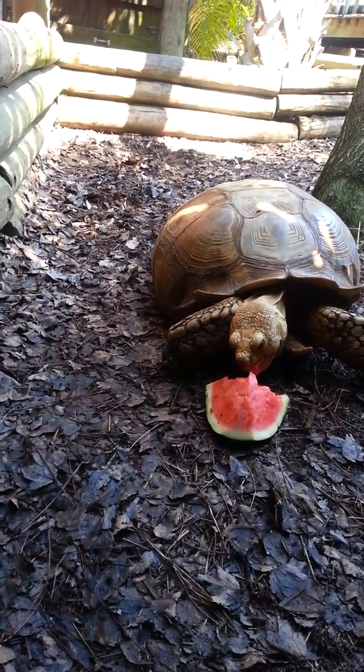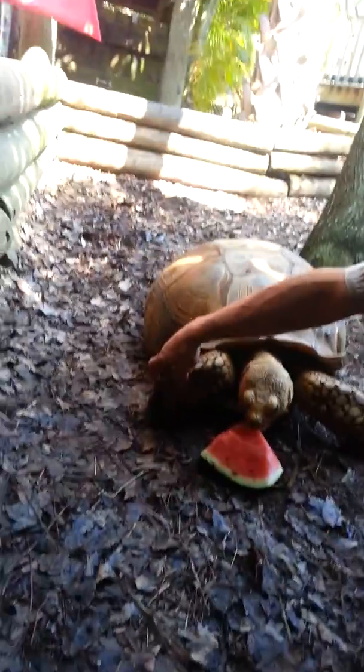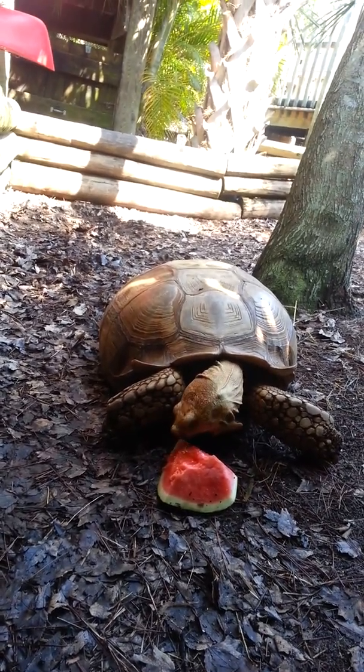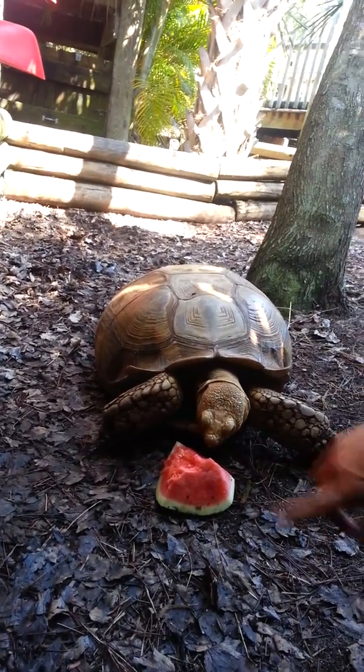These guys are called African spur thighs, and they get their name because they have these really large scales on the front. A lot of times they'll use them for digging. People get these guys in pet stores — they call them Sulcata tortoises — and they're about that big, but they don't tell you they get this big.